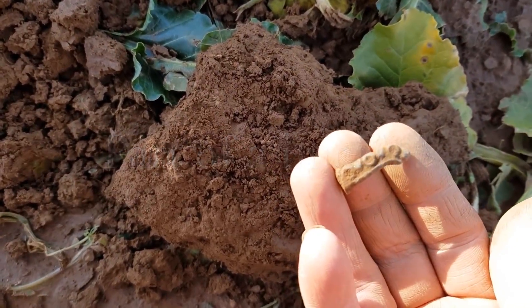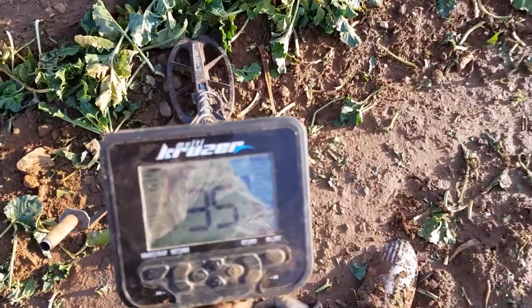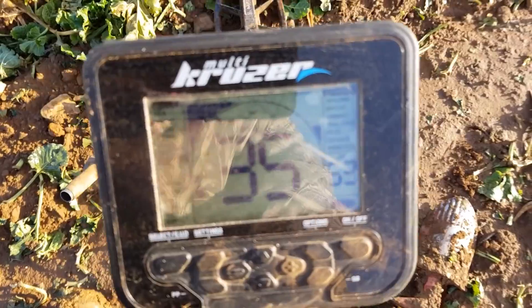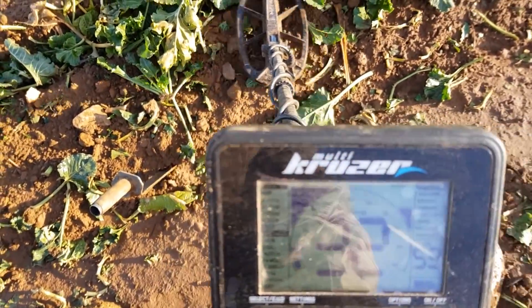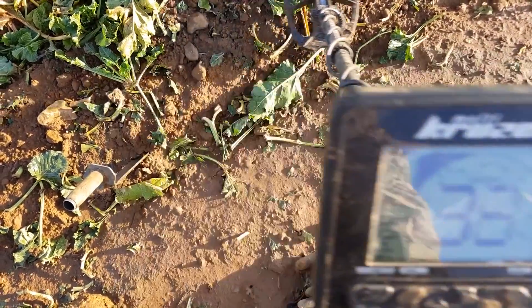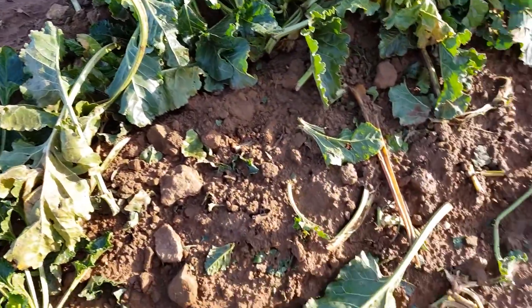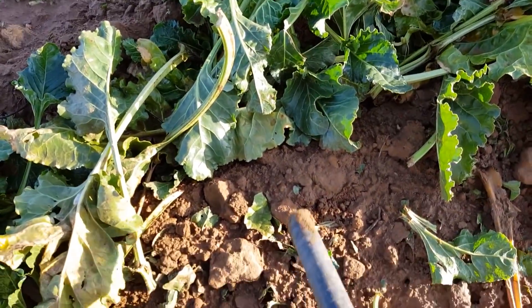All right, let's go and find some more. Got a signal here reading 30, 40, 50. This one doesn't seem that far down, let's go and have a look.